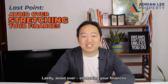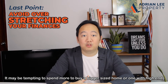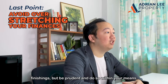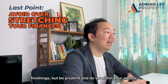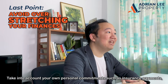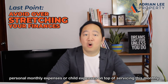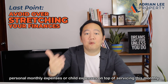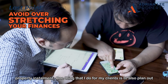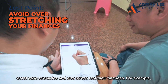Lastly, avoid overstretching your finances. It may be tempting to spend more to buy a bigger unit or one with high-end finishings, but be prudent and do so within your means. Take into account your personal commitments such as insurance payments, personal monthly expenses, or child expenses on top of servicing your monthly property instalments. One thing I do for my clients is to plan out worst-case scenarios and stress test their finances.